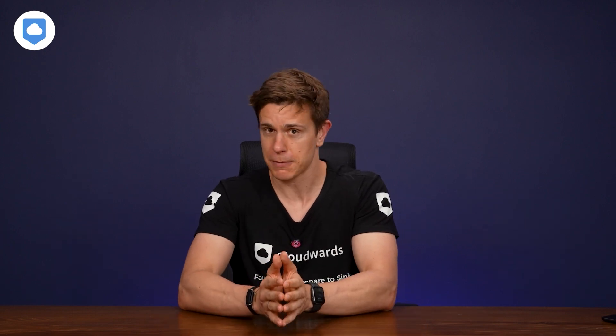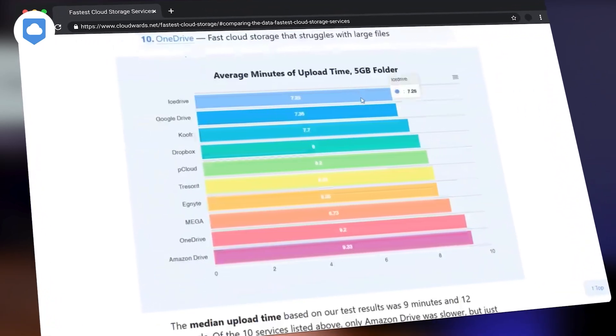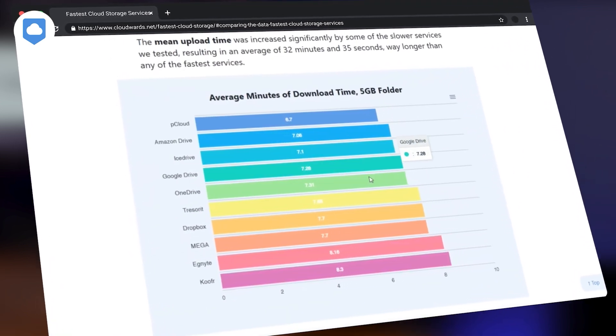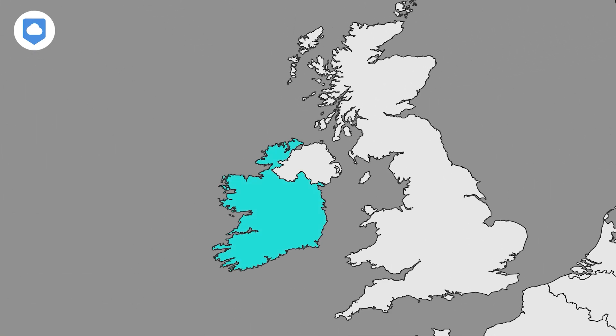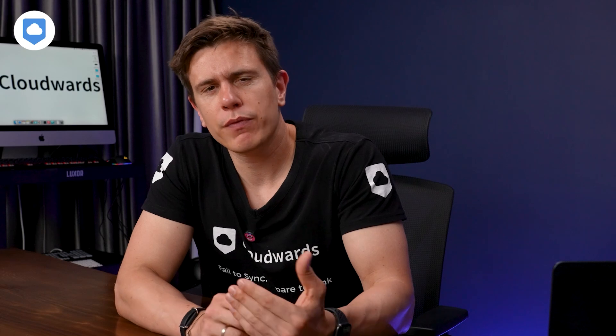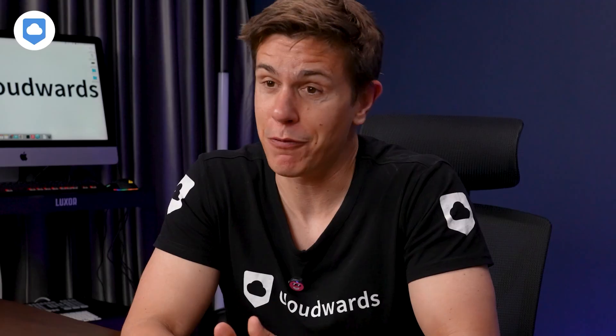Before we get into which cloud storage services had the fastest speeds, we need to talk about our testing methods so you know exactly how we evaluated each service. Every cloud storage service review receives an independent speed test. Additionally, we periodically retest cloud storage providers to see if there are any changes in speed — some may have gone down, some may have gone up. When we conduct a test, we use our virtual server, which is currently located in Dublin, Ireland. It has a top speed of one gigabit per second, but we cap that to 100 megabits per second, which gives us a more realistic test environment, as most people will not have internet speeds of a gigabit per second.